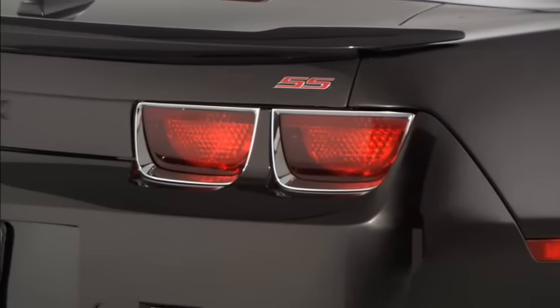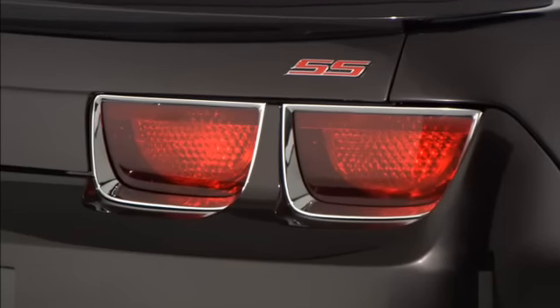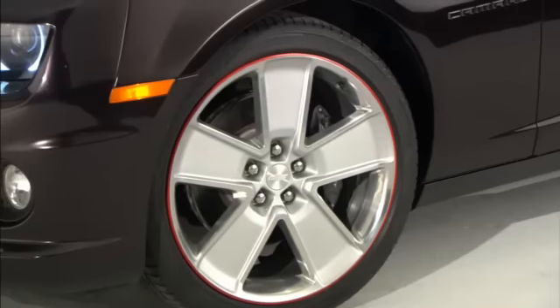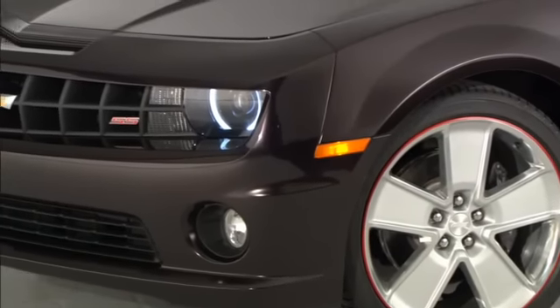The red accents are really nice as well. You have this red SS badge that makes no questions about it — this is a high performance vehicle. And looking at the wheels and the red accents on the wheels, it's really just that subtle character.